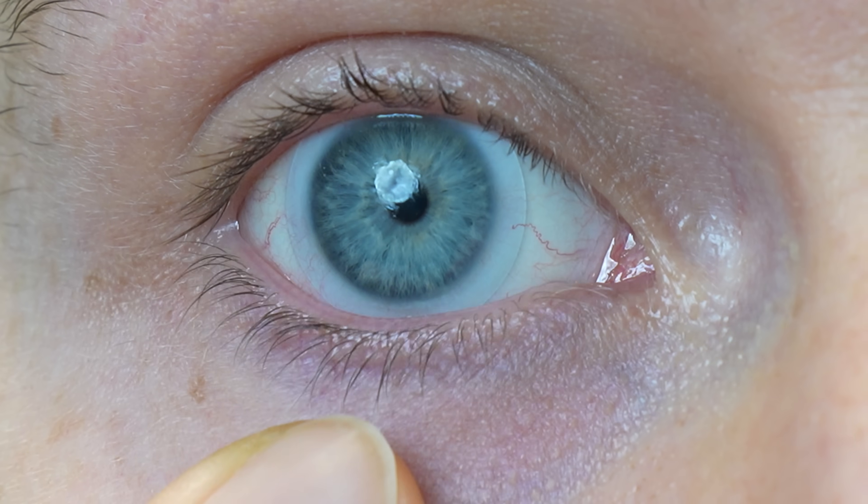One of the only limitations of scleral lenses is that they are a little bit more challenging to get into the eye. But thankfully, as with anything else, it does get easier with practice. I even have some insertion and removal videos on how to do this.